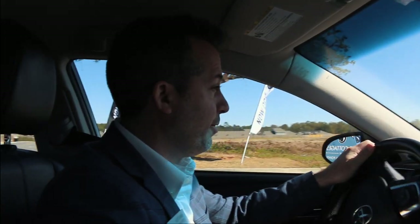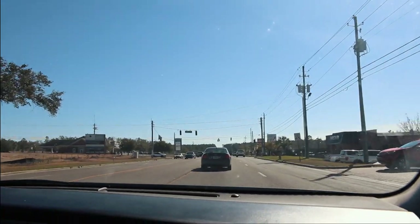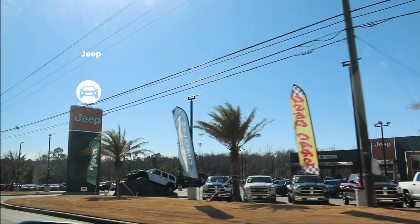As we pull out and get back on Schillinger, I forgot to mention one of my favorite places just behind me — Cracker Barrel. The great thing about Cracker Barrel is it is 100% consistent. Everywhere you go, you're going to get the same thing. Then you've got a Jeep dealership. This is brand new in Mobile — it just opened up in the last few months.